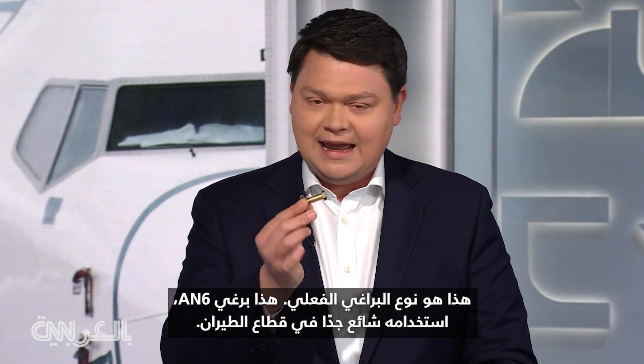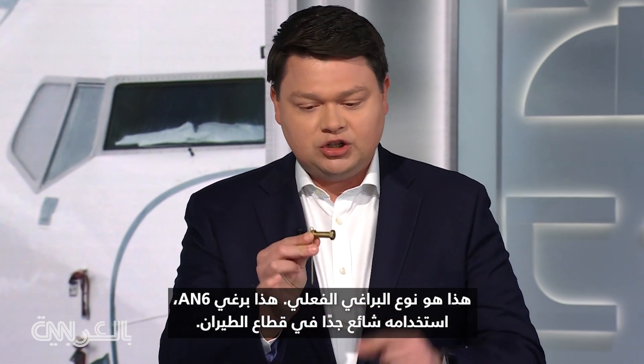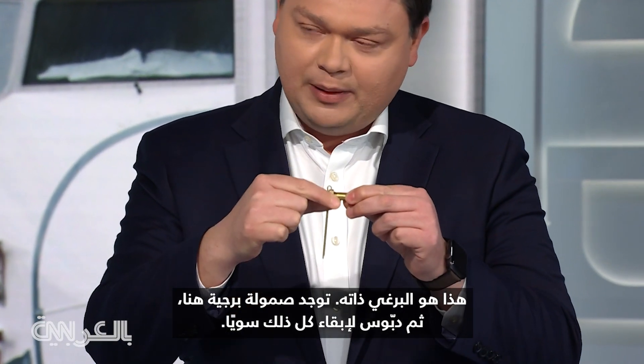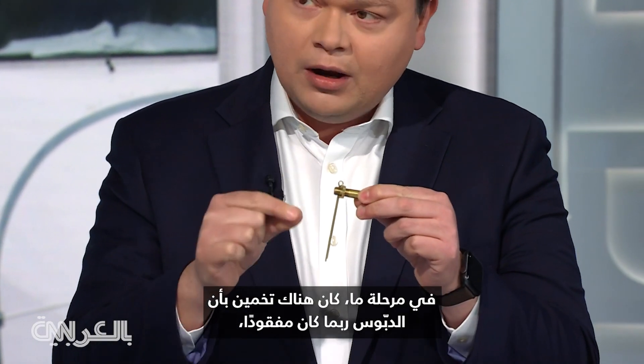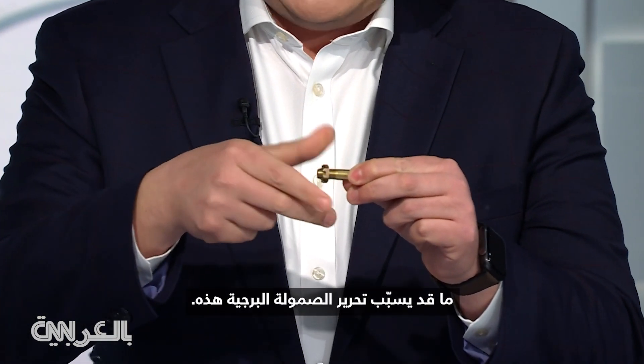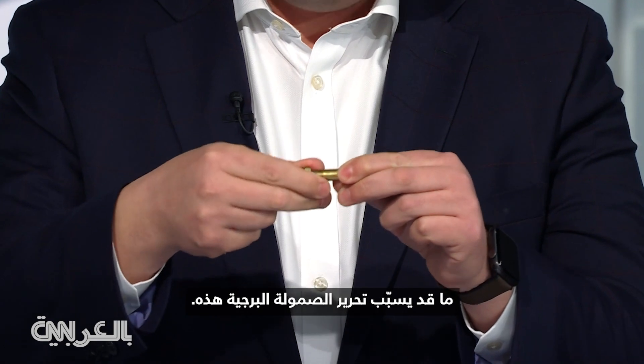This is the actual type of bolt — an AN6 bolt, pretty common in aviation. There's a castle nut and then a cotter pin to keep this all together. At one point, there was some conjecture that maybe the cotter pin was missing, which would cause the castle nut to work itself free.